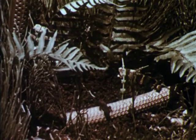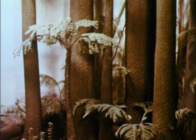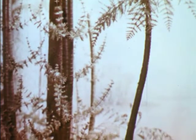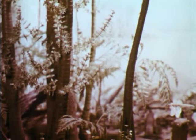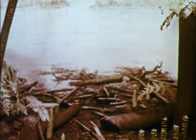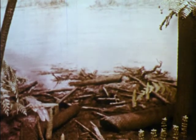Dense forests of ferns and other kinds of plants grew in the warm, moist climate. It is from the trees and other plants of these Paleozoic forests that we get much of the coal we use today. The forests grew in great swampy lowlands, and when the trees died, they fell into the water and were covered with mud. With the passing of millions of years, they were changed into the coal we find today.